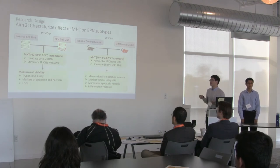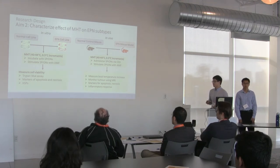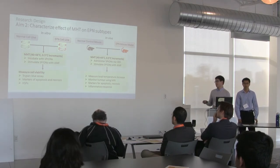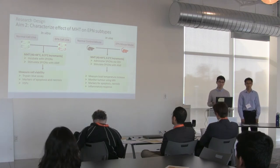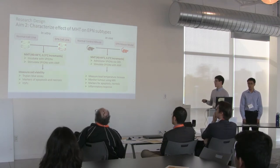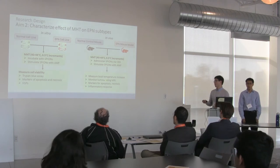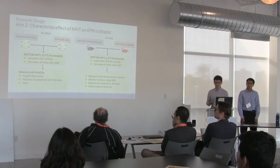For aim two, we want to see if magnetic hyperthermia therapy can actually kill the cancer cells. We start in the petri dish, incubate with iron nanoparticles, and heat them up. After a certain amount of time, we'll test for cell viability using the Trypan blue assay and look for markers of cell death. Then we translate this to an animal model, adding thermal imaging to look at the temperature rise in the tumor, and monitoring tumor size using MRI over days and weeks.